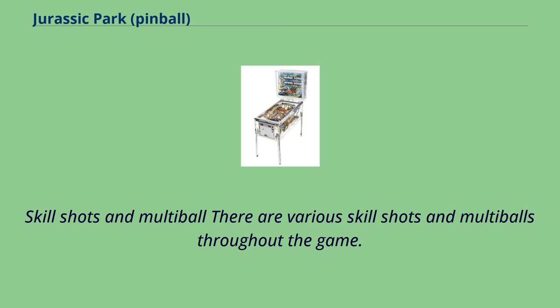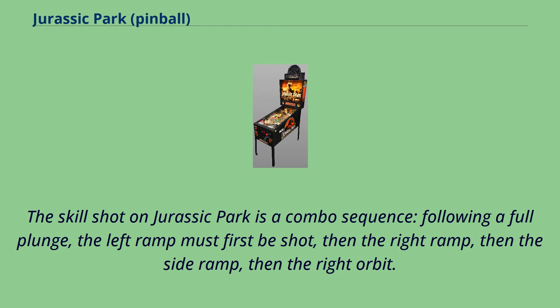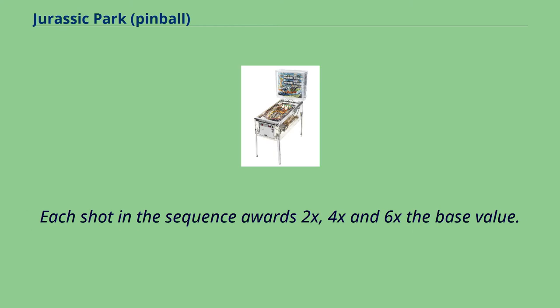There are various skill shots and multiballs throughout the game. The skill shot on Jurassic Park is a combo sequence following a full plunge: the left ramp must first be shot, then the right ramp, then the side ramp, then the right orbit. Each shot in the sequence awards 2x, 4x, and 6x the base value.